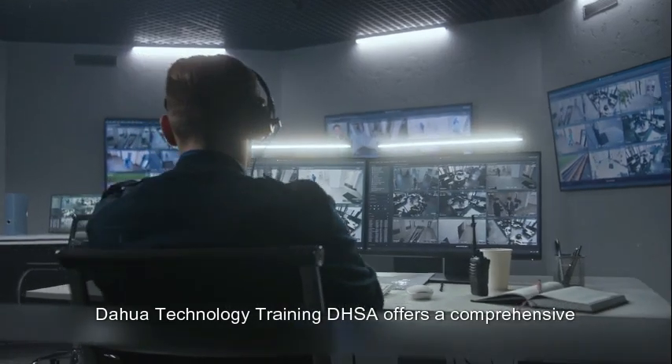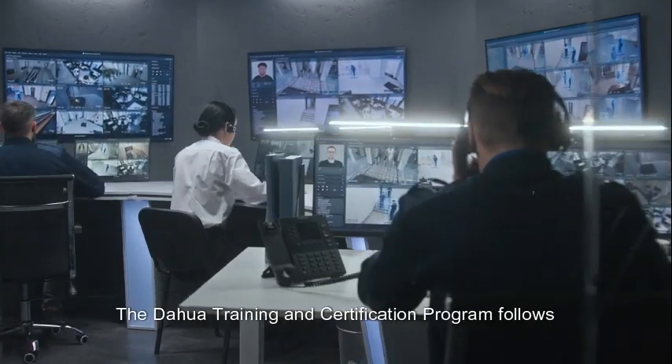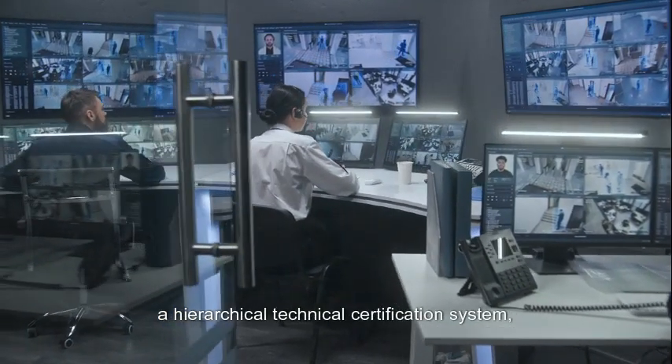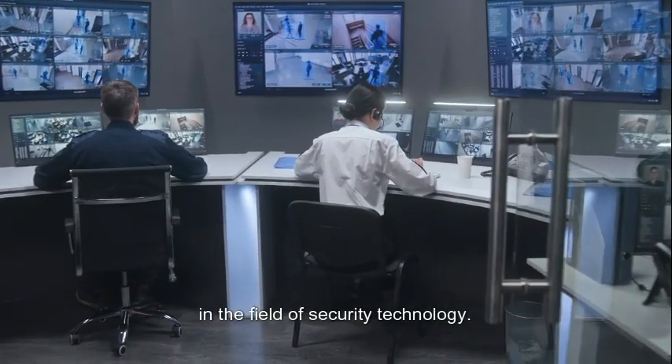Dahua Technology Training DHSA offers a comprehensive training program that covers theoretical knowledge and practical skills. The Dahua Training and Certification Programme follows a hierarchical technical certification system, providing professional training to individuals seeking to enhance their expertise in the field of security technology.